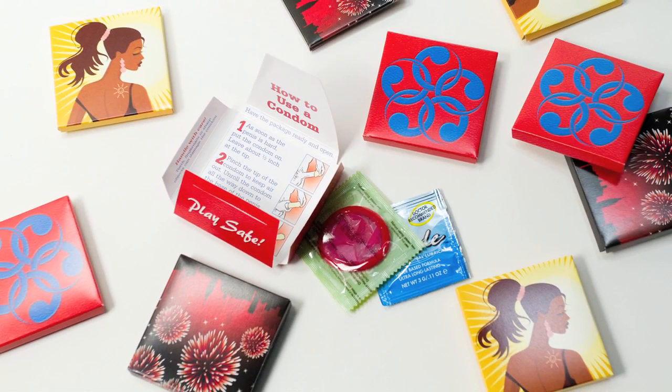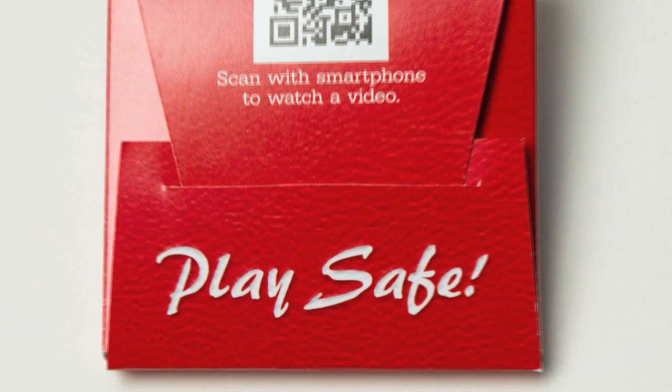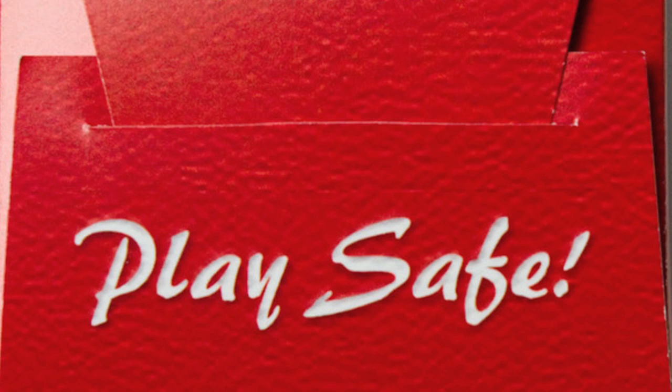Imprinting and customization with your organization's logo and other info is available. Use ETR's condom kits to help the people you serve play safe.